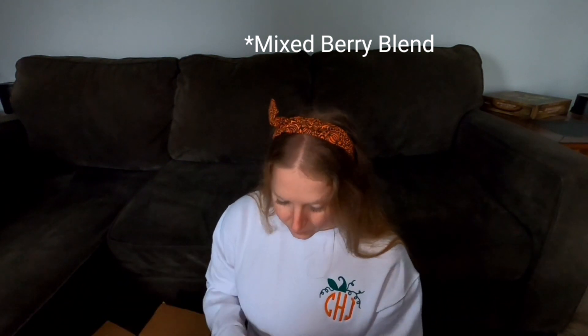That smells really good. I'm so excited to use these. When life gets stressful, just use bath bombs — treat yourself, right?